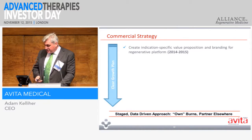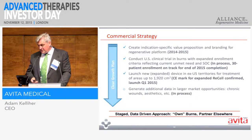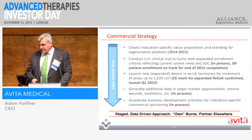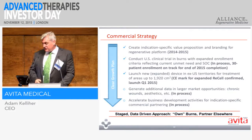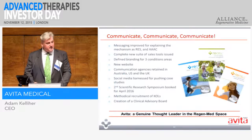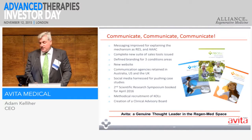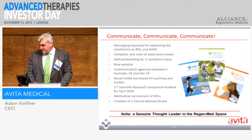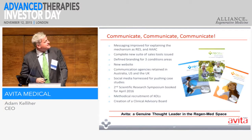Looking at our commercial strategy: I only joined about six months ago to kick this into touch and commercialise the company. It is a fact that we've been around for about 12 years and on the market for about six years, and the company has not succeeded in its commercialisation strategy — it's been quite enmeshed in internal issues. So I've come to make some noise about this wonderful product. We've worked very hard at the messaging, reaching out to key opinion leaders, with the aim of being a genuine thought leader in the regenerative medicine space.